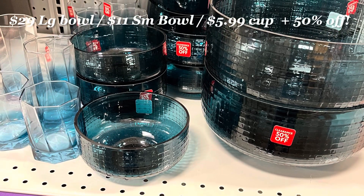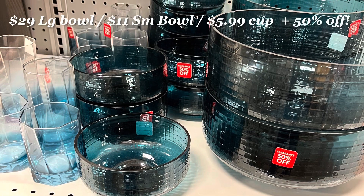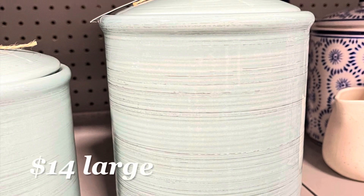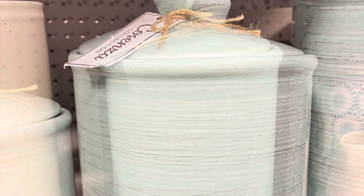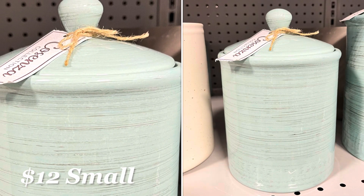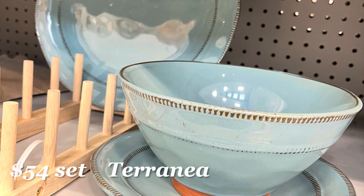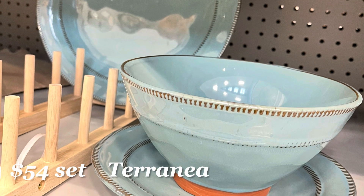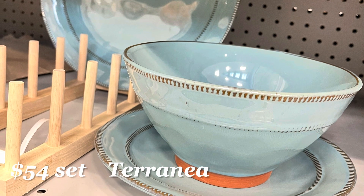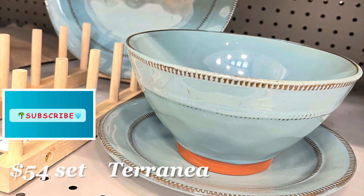This beautiful blue dishware set was on clearance. Very beachy aqua canisters — these can be used to hold flour or sugar and come in two sizes. I love that little ceramic detail at the bottom of the bowl. Just so you know, I checked on the website and this set does come in a gray and in a white as well.